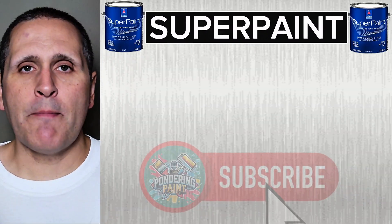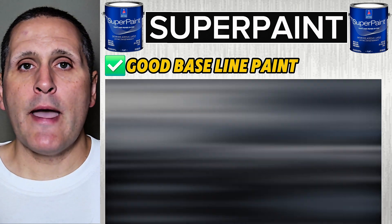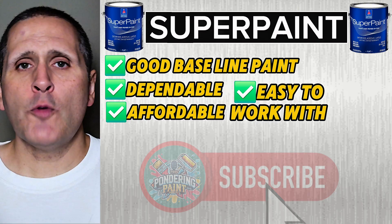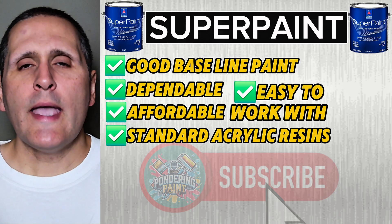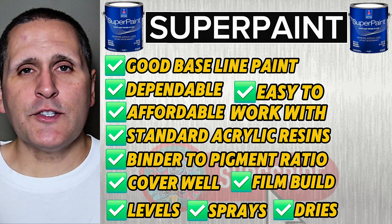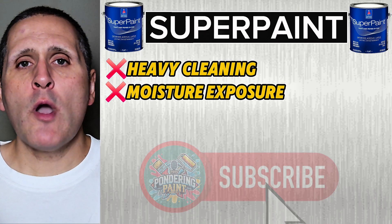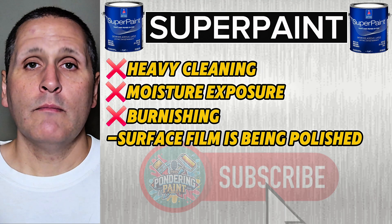Let's start with Super Paint. This is a baseline interior paint that most people gravitate towards — think of it like the Toyota Camry of Sherwin-Williams: dependable, affordable, and easy to work with. Super Paint uses standard acrylic resins, basically the glue that holds pigment to the wall. It has a solid ratio of binders to pigments, meaning it covers well and forms a moderate film build. It levels well, sprays easily, and dries super fast. But chemically it's not built for heavy cleaning or constant moisture exposure. Have you ever rubbed a wall with a wet cloth and a shiny spot appears that never goes away? That's binder burnish — the surface film is actually getting polished.